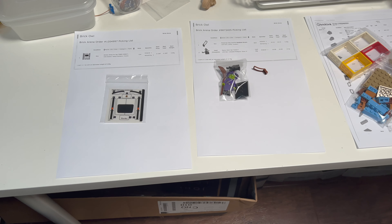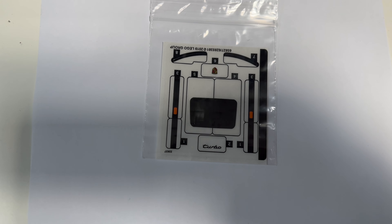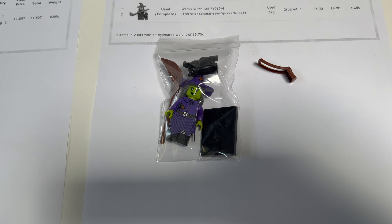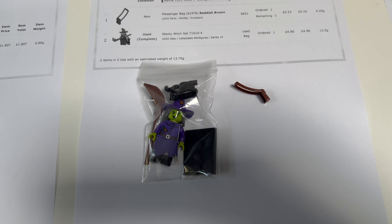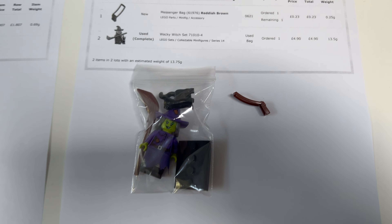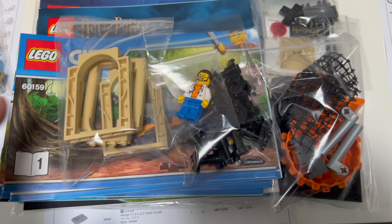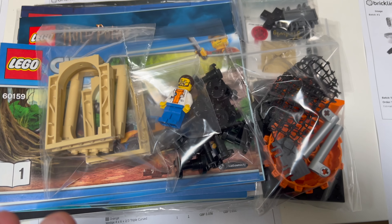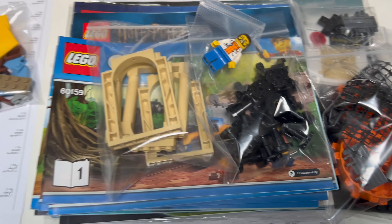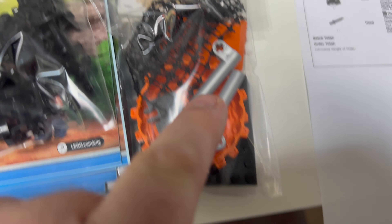It's Friday and there are just five orders in the store today, most of them pretty small. First up, a sticker sheet going to the US. Then a Wacky Witch figure, which actually came out of the used bulk I bought this week — a timely order, also going to the States. Then a parts order, followed by a more unusual order with various instruction booklets, a used minifigure, and some Arctic-related pieces including orange parts.